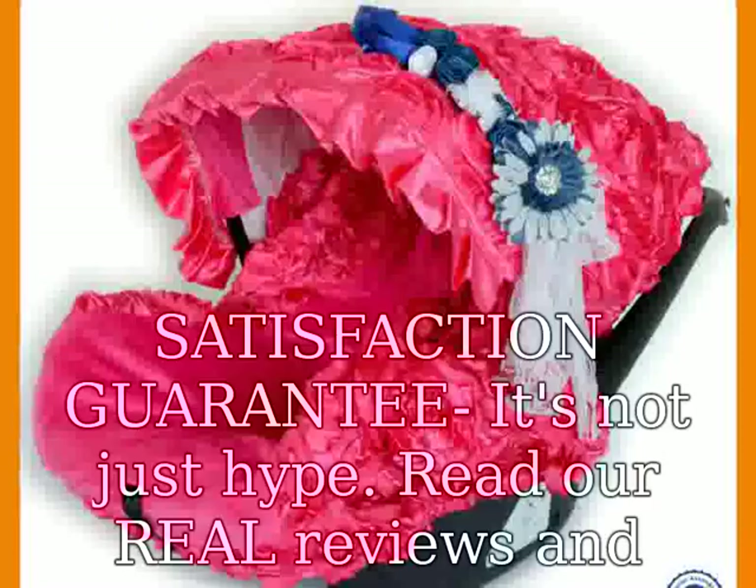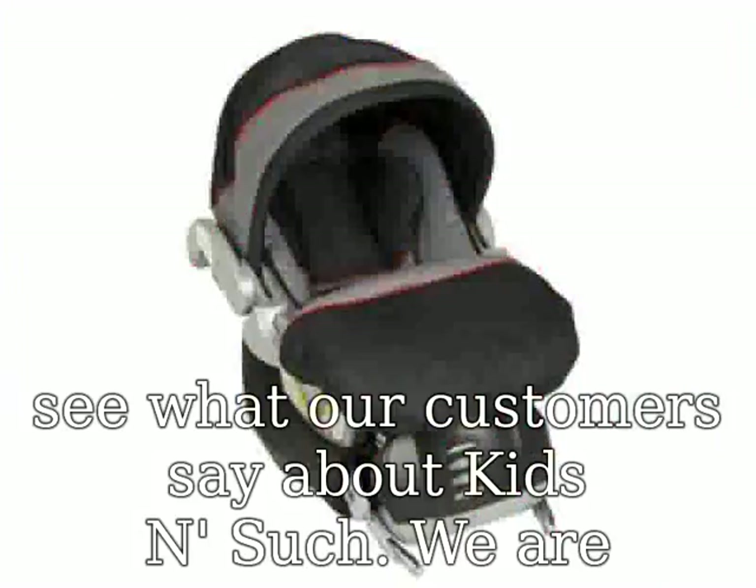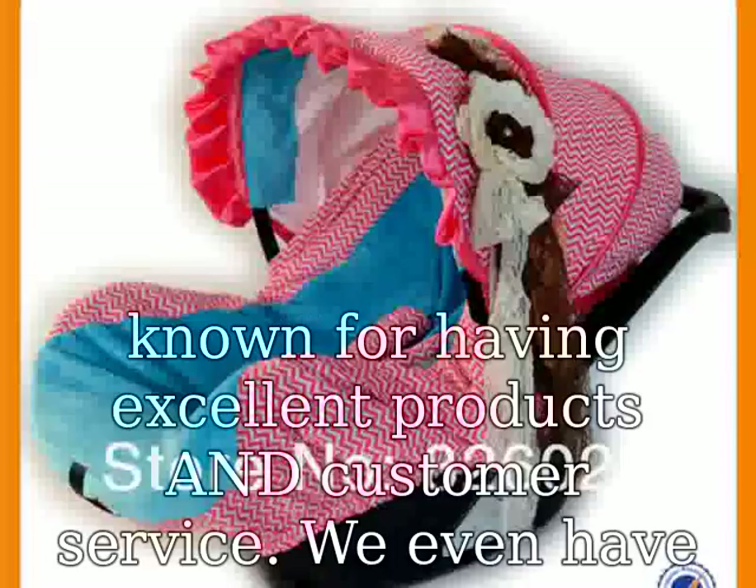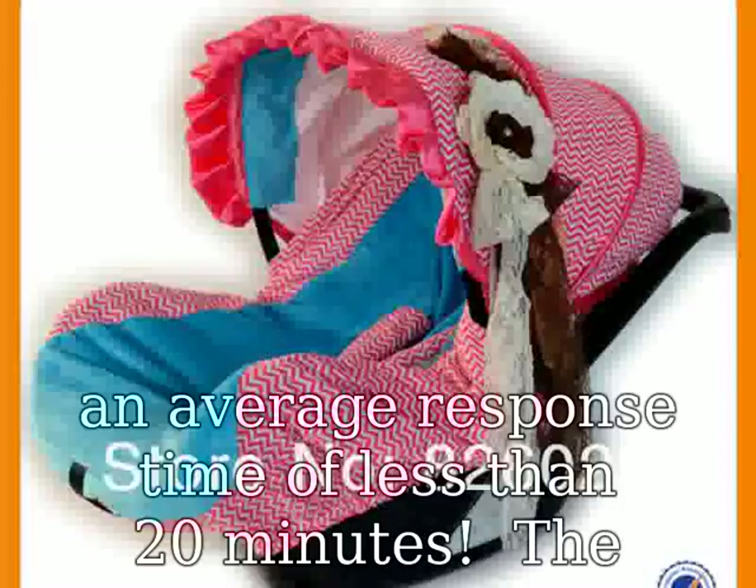The Kids & Such car seat canopy is the ideal companion for any infant car seat. Each cover is fashionably designed and made to provide comfort, convenience, and safety for newborns and parents.